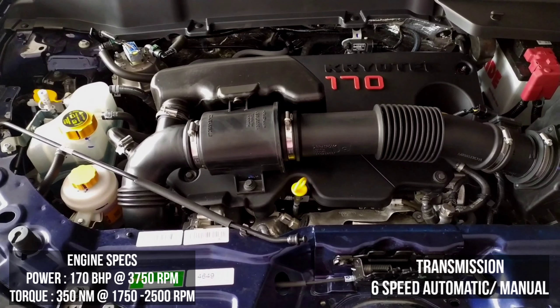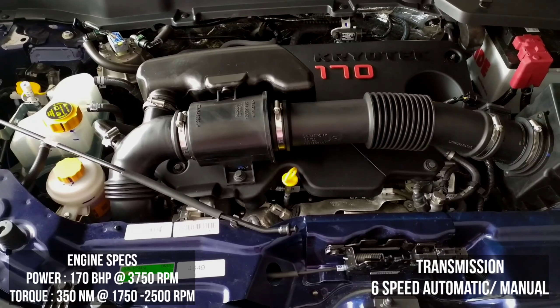Straight ahead, let's open the bonnet of the vehicle. No hydraulic struts on offer at this price point. This is the Fiat-sourced 2-litre turbocharged diesel engine branded Cryotech 170 by Tata. It produces a peak power of 170 bhp and a torque of 350 Nm. It is mated to either a six-speed manual or a six-speed automatic gearbox sourced from Hyundai. Proper insulation is offered to reduce noise.